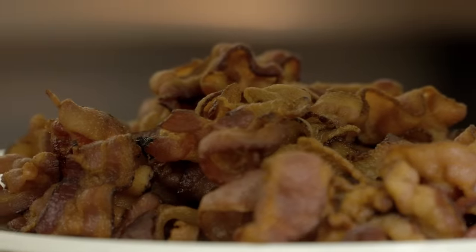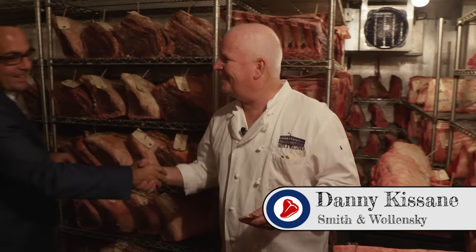That's salad at Smith & Willense Steakhouse. Hey Danny. I'm here to eat my favorite dish on earth, which is the prime rib.